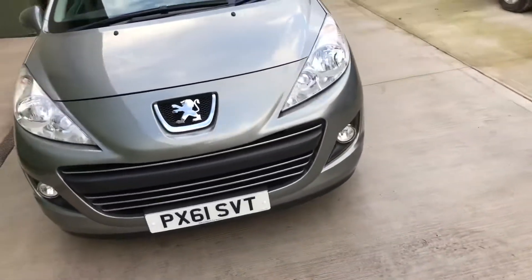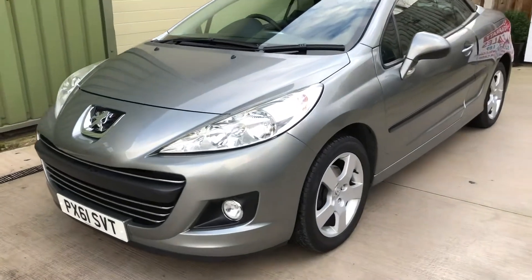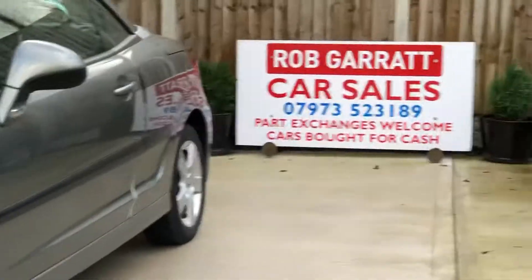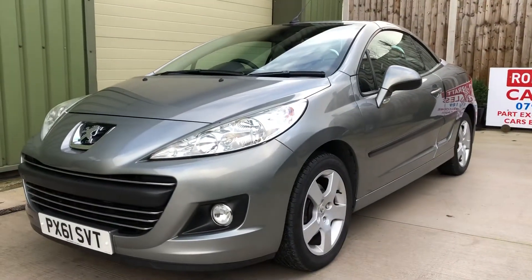There you go — if you're looking for a low mileage convertible in very very tidy condition, give me a shout on the usual number, drop me an email, and thanks again for watching.